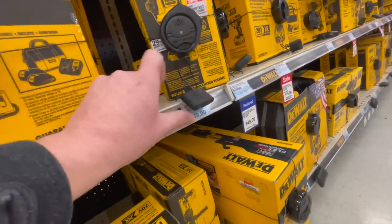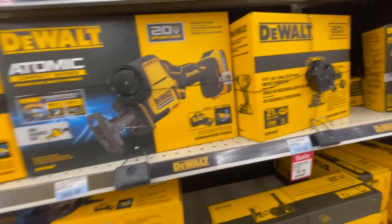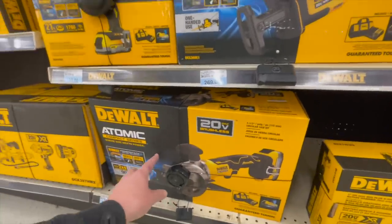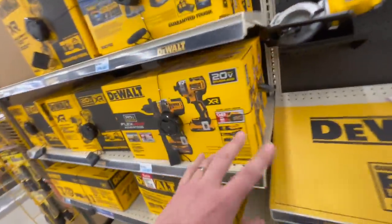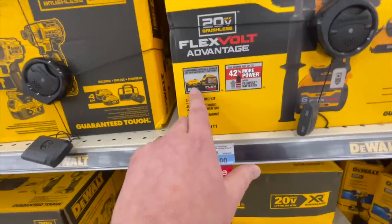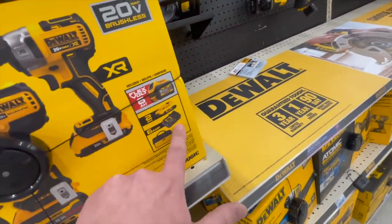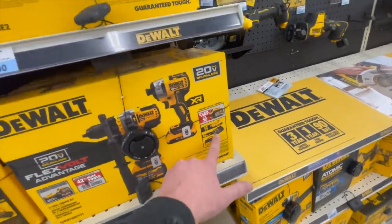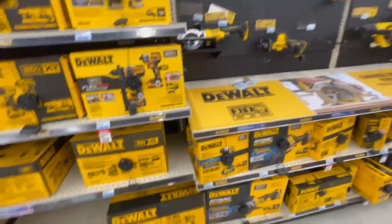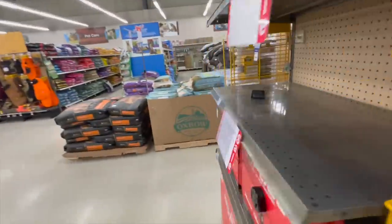$149 for their Atomic DCF850 impact driver — that's normal, standard price. But these kits are not on sale at all; they're actually more expensive than Home Depot and Lowe's. You could do the FlexVolt Advantage kit for $400 — comes with a 6 amp hour battery, 2 amp hour battery, semi-fast charger, and a bag. I don't see any free tools with it. These sales really aren't that great.